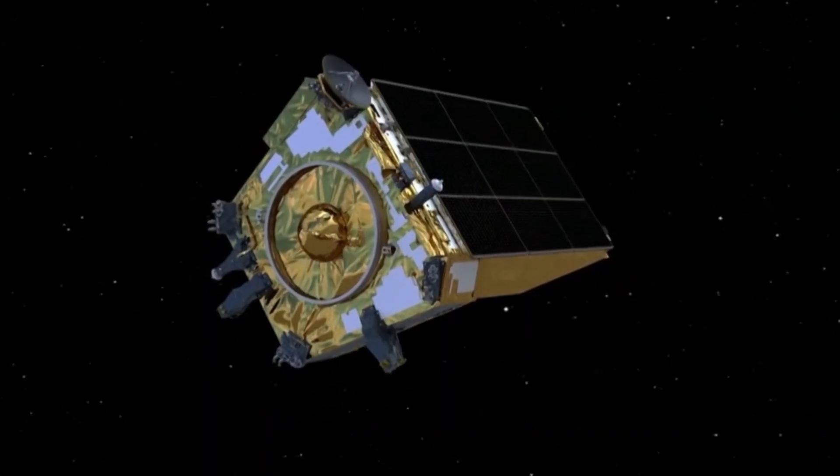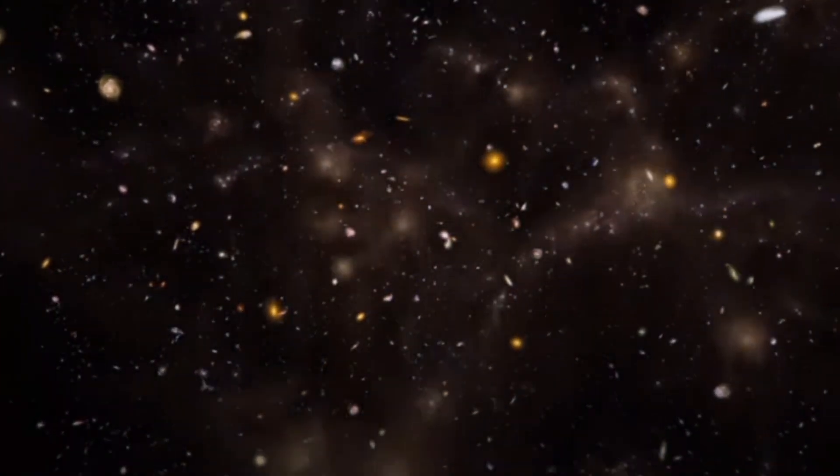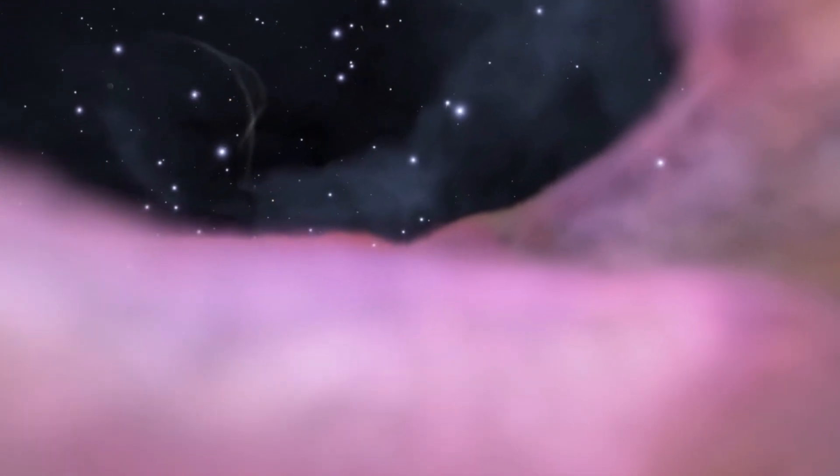Over the next six years, Euclid will meticulously measure billions of galaxies' shapes, velocities, and distances spanning over 10 billion light-years. By doing so, Euclid will produce an unprecedented and incredibly detailed 3D map of the cosmos, providing valuable insights into the nature of dark matter and energy.